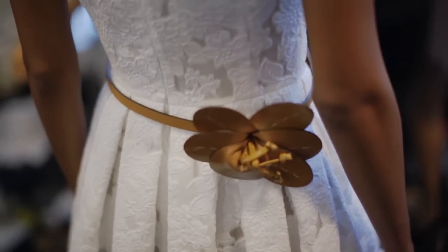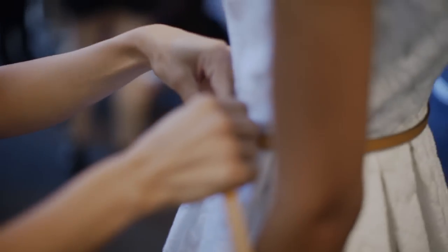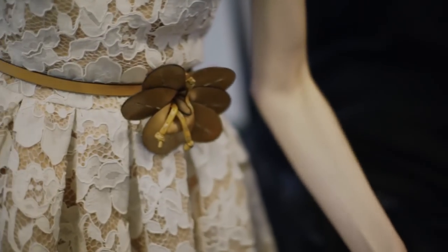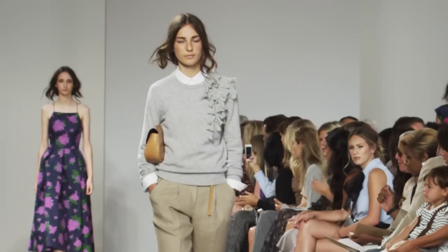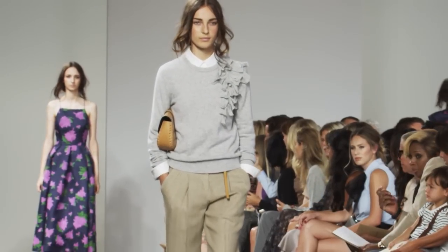How do you riff on the idea of a corsage and make it feel modern? We have some wonderful handmade leather flowers that we're using on belts and on shoes, and then it's suddenly a cashmere corsage that's built right into your sweater.